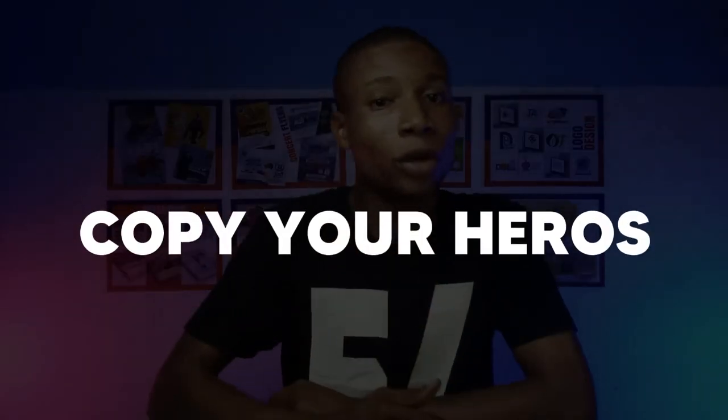Next on my list: copy your heroes. To be a better graphic designer, there should be a set of people you are looking up to. For me, I had a lot of people whose designs I loved, so whenever they did their designs, I tried to design just like them. At a certain point, I started doing things on my own, and that was how I built my creativity skill.